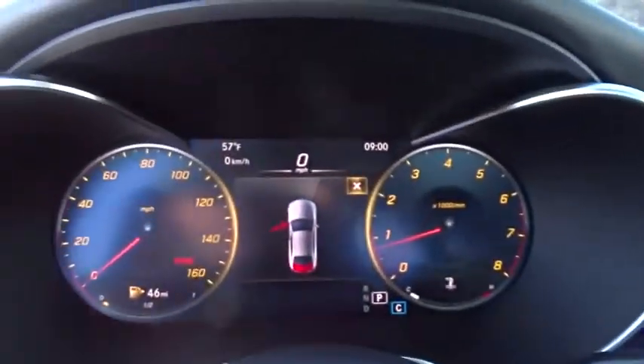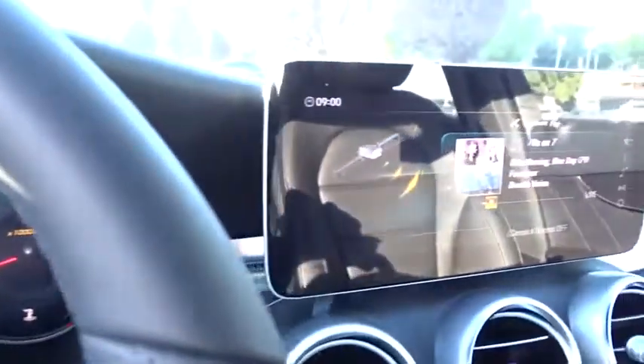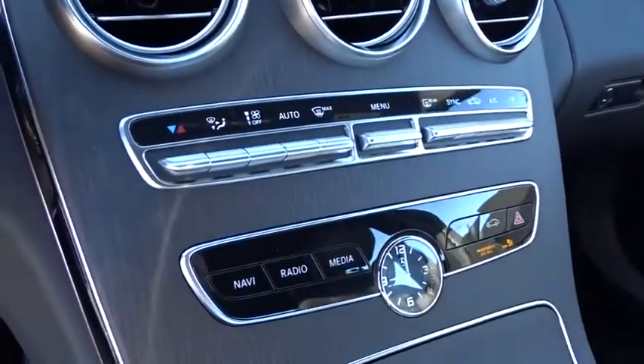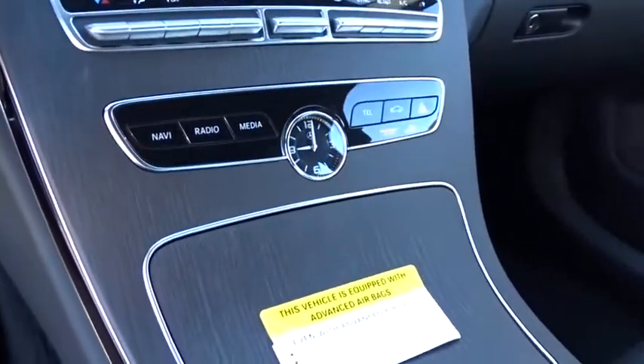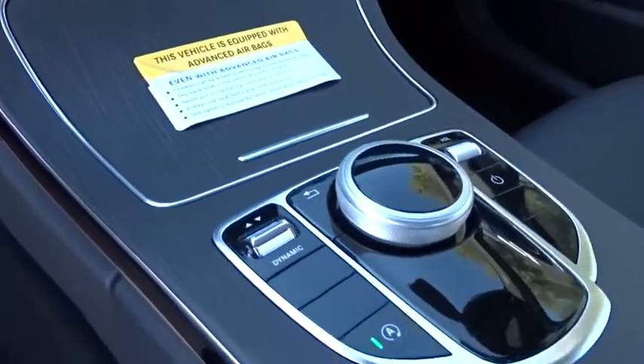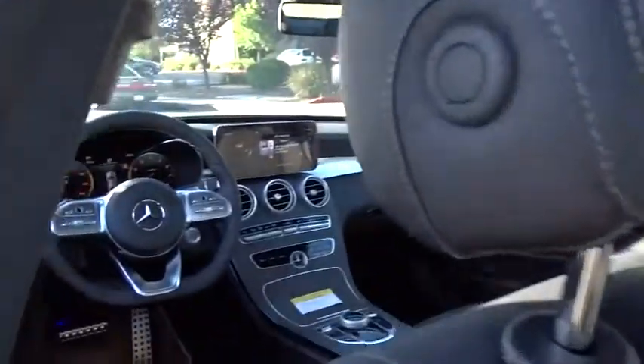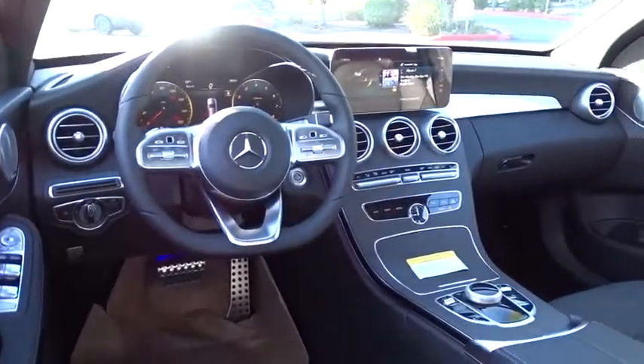Floor mats, keyless start. This vehicle offers reliability and good looks at a great price. So come in and take a test drive today. Thank you.